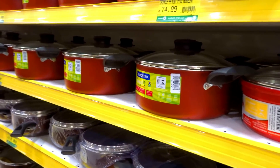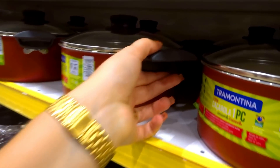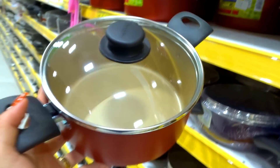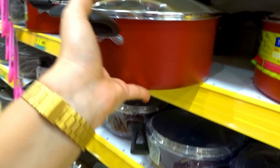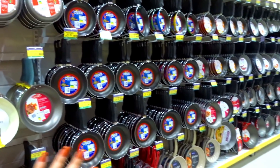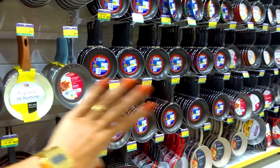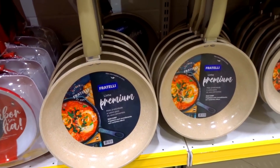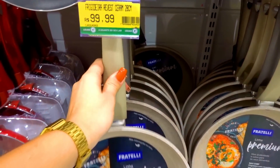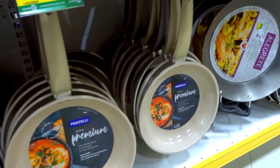Não é que eu achei as minhas panelas da Tramontina aqui pra vender separado — igualzinho, que linda! Tem outras cores também. E agora babem comigo na infinidade de frigideiras! Olha essa parte, só frigideira. Eu amo frigideira. Olha que linda essa frigideira, R$99,99 — amei essa cor, que diferente! Tem a grande, a média e a pequena.